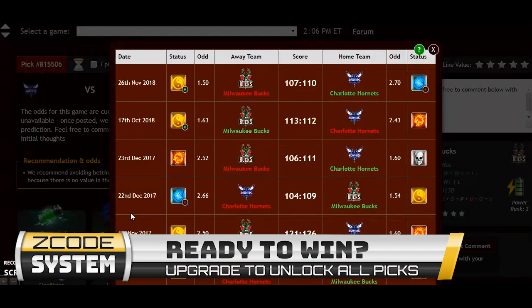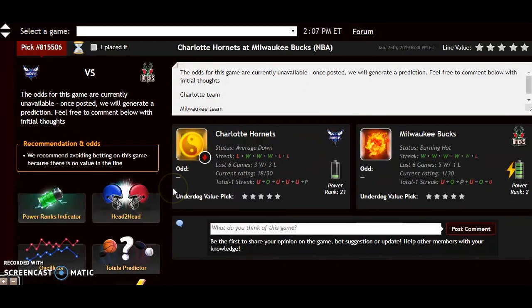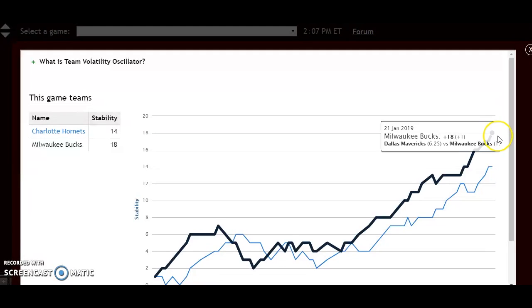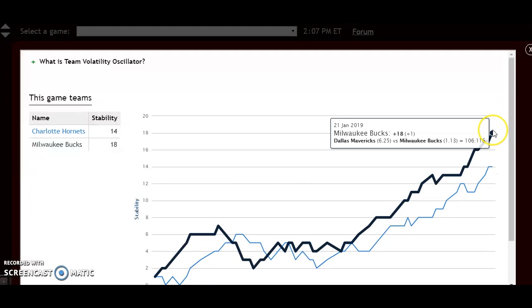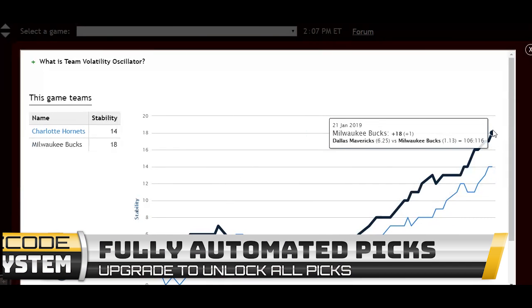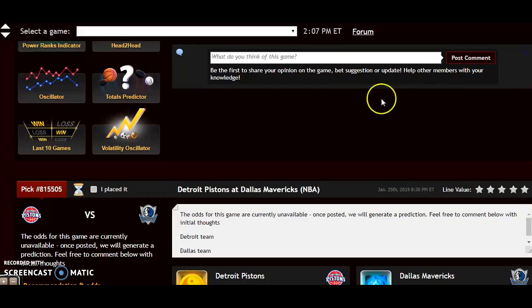Looking at the head-to-head matchup, they split the games so far this year — Charlotte won as a home underdog and Milwaukee won the other as a road favorite. Looking at the volatility oscillator, both teams are actually very stable. Because both teams are stable, they are performing according to the favorite-underdog status — Milwaukee will be a big favorite. They should win this one very easily and continue to stay on top in the Eastern Conference.